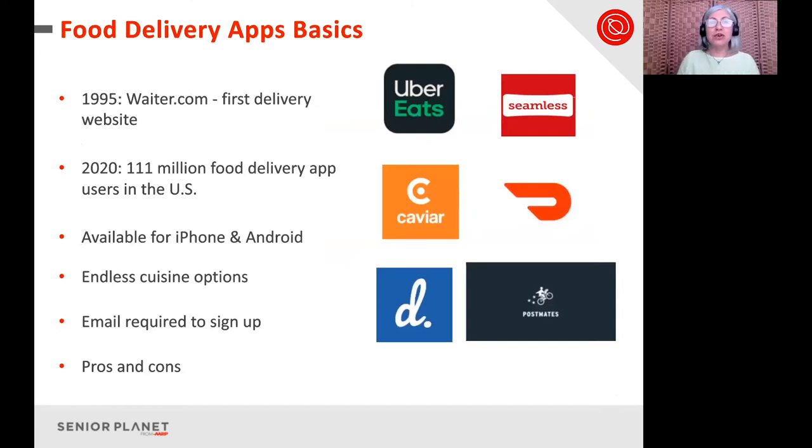Food delivery online started in 1995 with waiter.com — that was the very first delivery website. This grew and grew, and now we have many options. Senior Planet doesn't endorse any of these sites or platforms, but we are giving you the information you need to start exploring and make your own choices. In 2020, there were 111 million food delivery app users in the United States. These apps are available for iPhone or Android and require a Wi-Fi or internet connection.